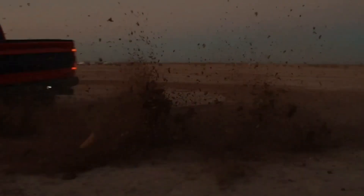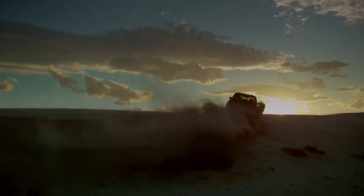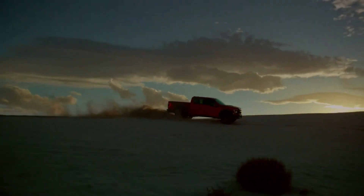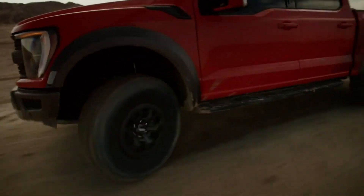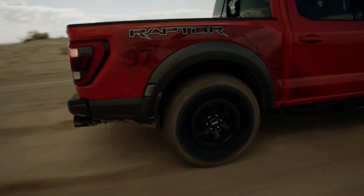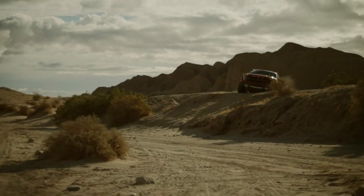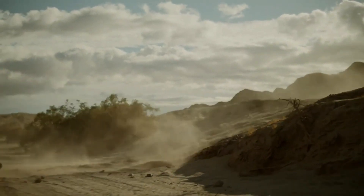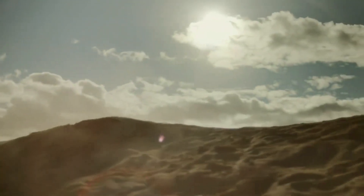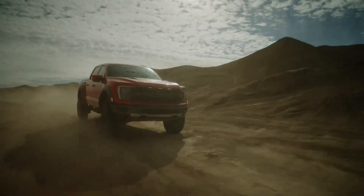The SuperCrew crew cab version offers more backseat space and pairs with a 5.5-foot cargo box. Infotainment and connectivity: Dominating the Raptor's dashboard is a huge 12.0-inch touchscreen supporting Ford's standard SYNC 4 infotainment system, with Amazon Alexa integration, over-the-air updates, and wireless Apple CarPlay and Android Auto. Ford also included physical volume and tuning knobs alongside steering wheel controls and voice commands. An optional 18-speaker Bang & Olufsen sound system and a 2.0 kW mobile generator mounted in the cargo bed are also available.